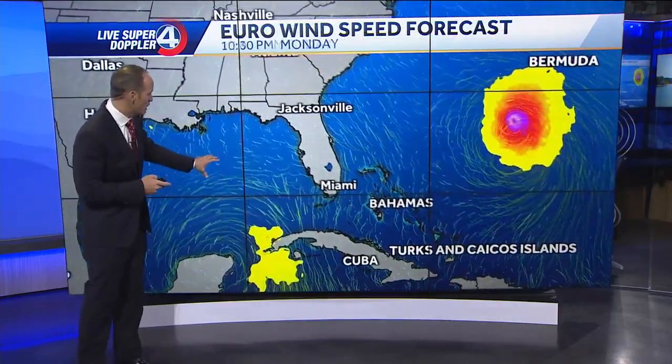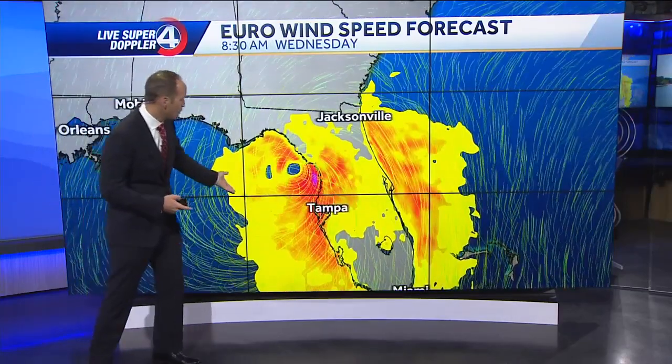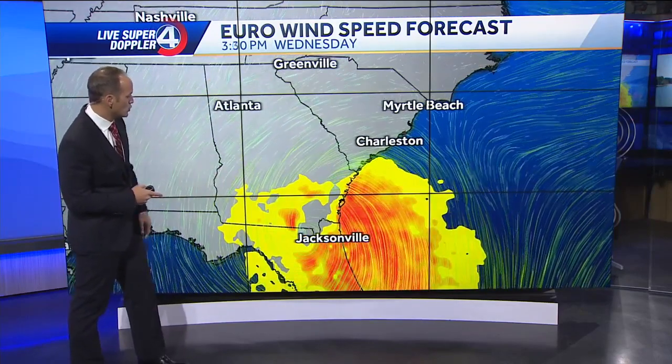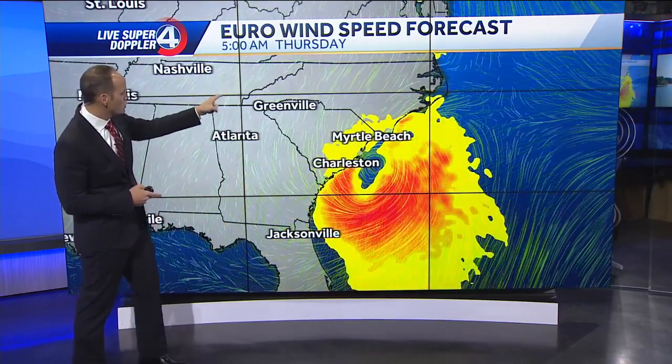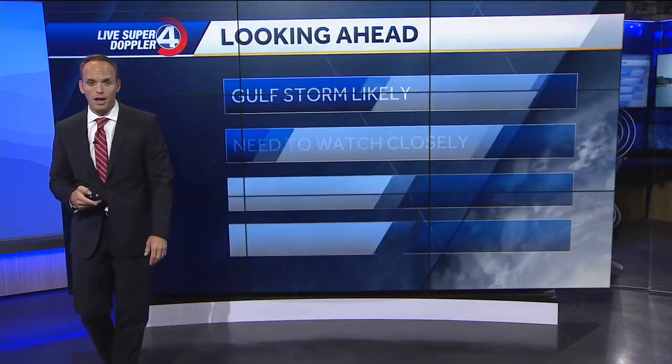We're watching the winds. This is entering a very warm part of the Gulf of Mexico — the slower the system goes, the stronger these winds are going to get. Thankfully, this is moving on its way quickly. Here's Wednesday afternoon moving toward Georgia. By Thursday morning, it's back out over the water and pulling away from the Carolinas.